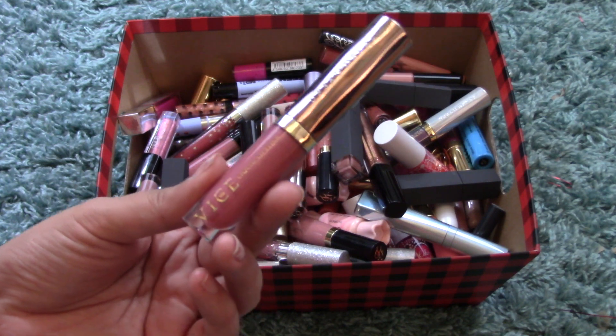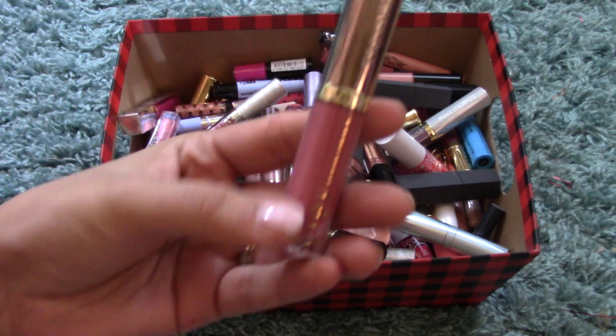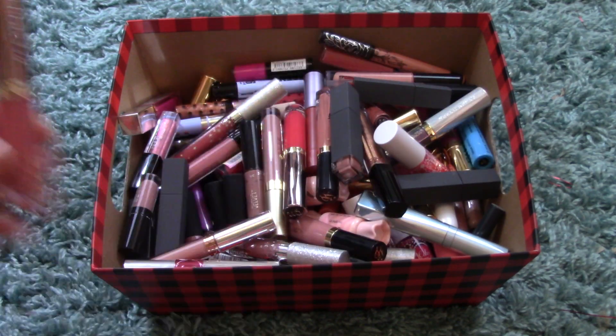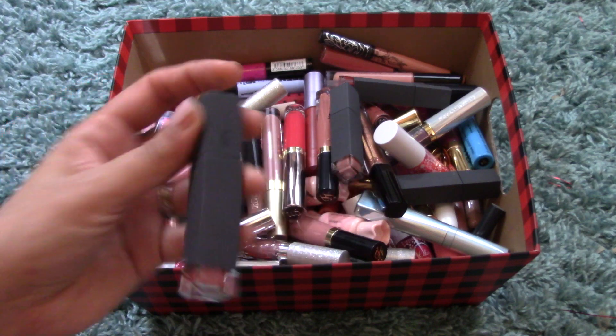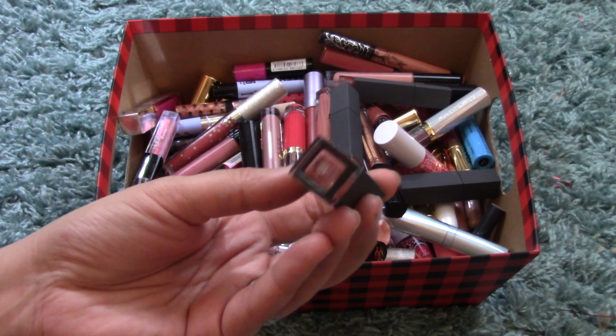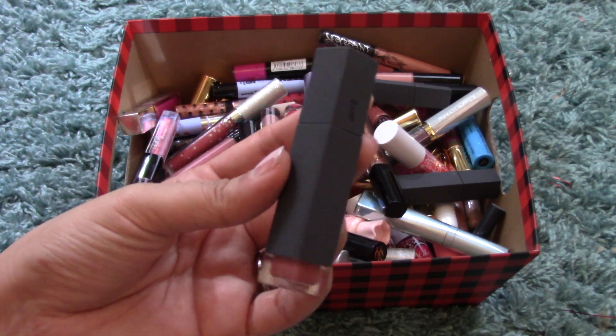I was lying — here's another Vice Liquid Lipstick from Urban Decay, this one in Trivial. It's more of a shimmery, peachy, beige-y pink. Moving into my Bite Beauty Liquefied Lipsticks — this one is in Chicory, a beautiful mauve-y, pinky, beige-y color.